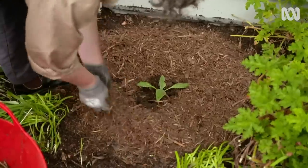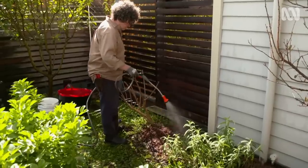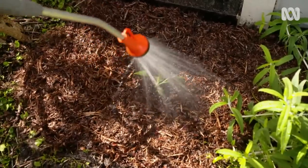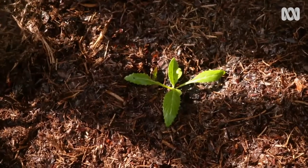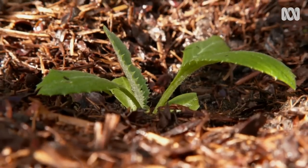Mulch, and water in. The characteristics of seedling-grown artichokes can be variable, as opposed to sucker plants which are clones of their parent plant. But they are a good way to test new varieties and grow on the ones you like.